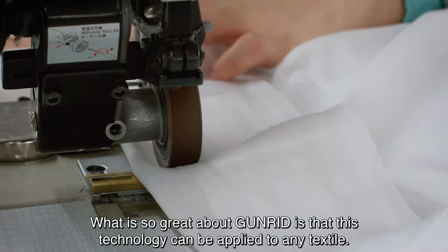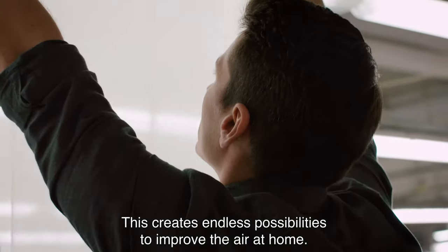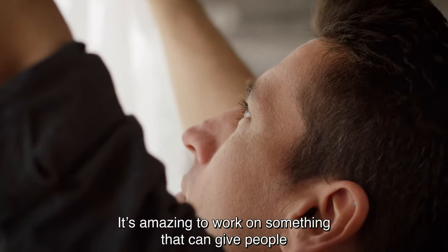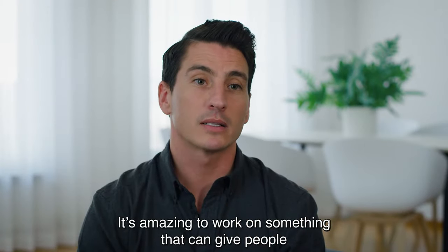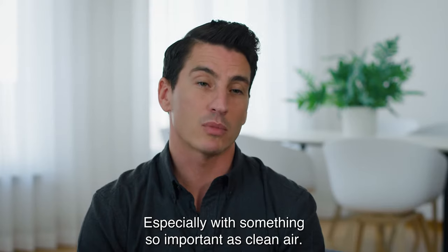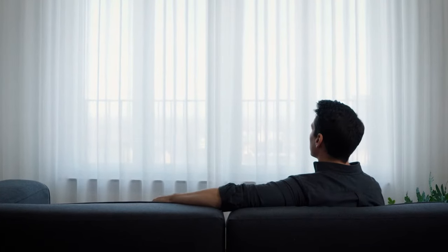What is so great about Gun Read is that this technology can be applied to any textile. This creates endless possibilities to improve the air at home. It's amazing to work on something that can give people the opportunity to live a healthier life at home, especially with something so important as clean air.